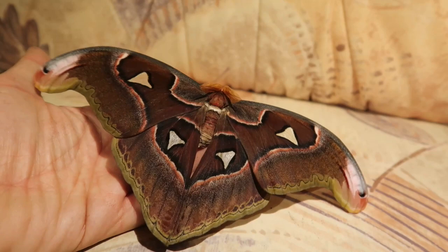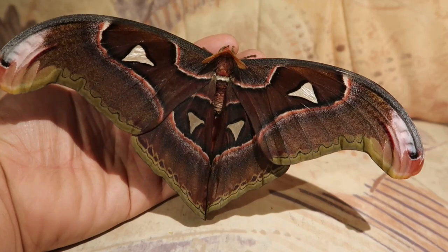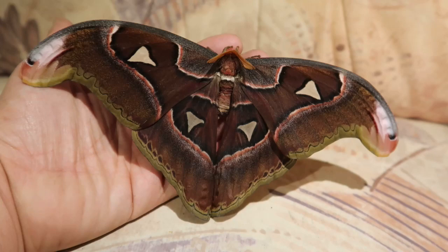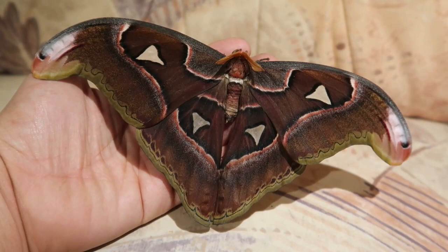Most of the people who follow my channel are aware of the existence of Atlas moths, which are among the biggest moths in the world. And lucky for us moth enthusiasts, they are also easy to breed in captivity, so that makes them excellent species for any hobbyist. There are many species of them across the world, but only a select few are available in captivity.